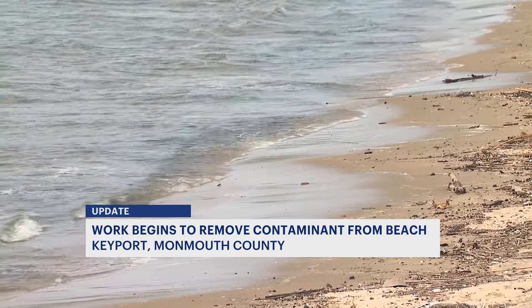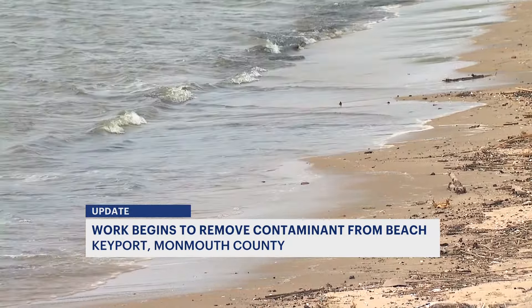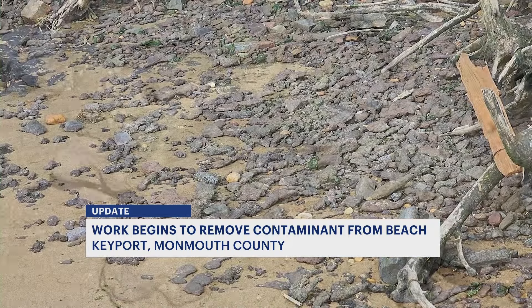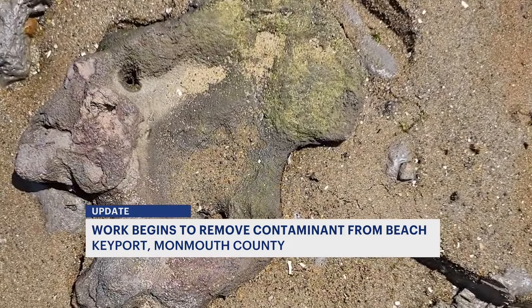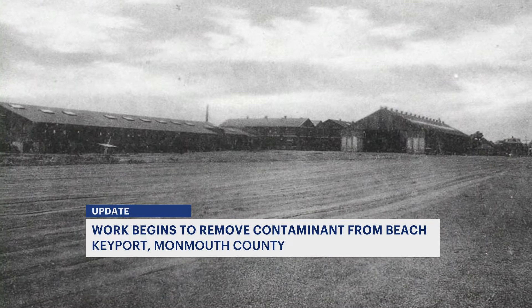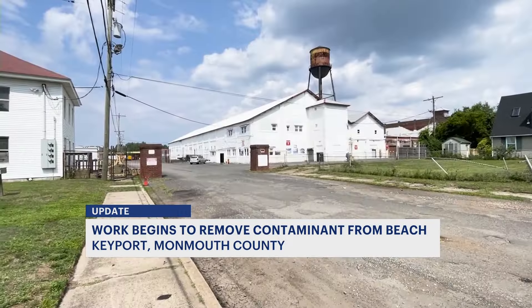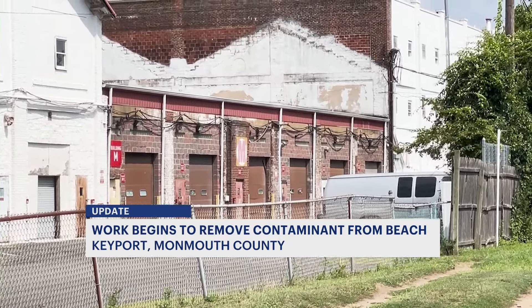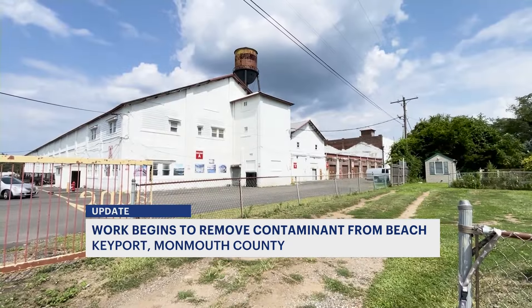He watched this morning as workers with the DEP took advantage of low tide and used a front-end loader to remove that iron ore slag. The lead contamination was possibly left behind by the Aeromarine Plane and Motor Company, once based on Locust Street right here in Keyport. The company opened in 1914 and started building the very first seaplanes and manufactured aircraft engines until 1930.